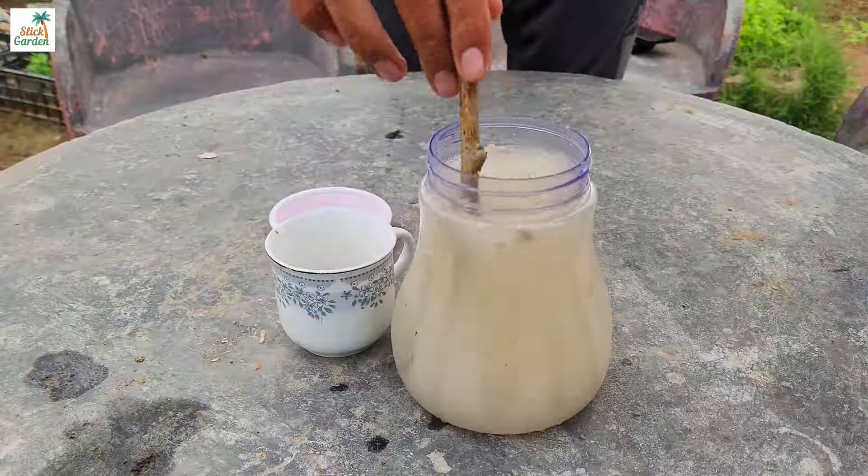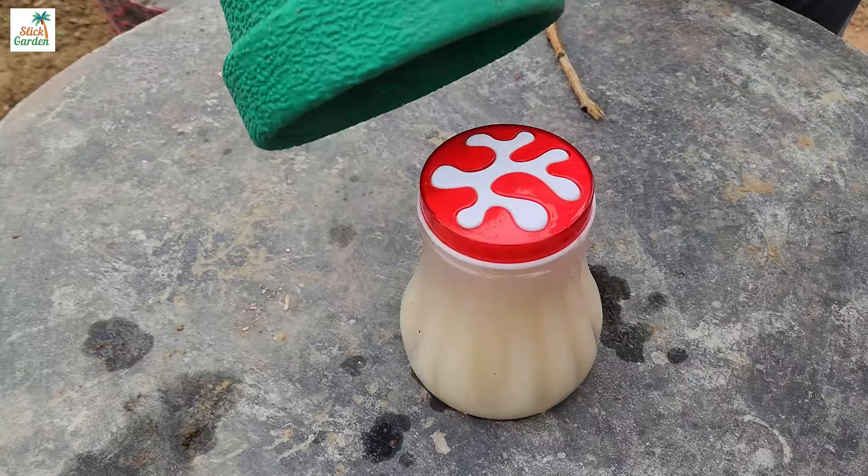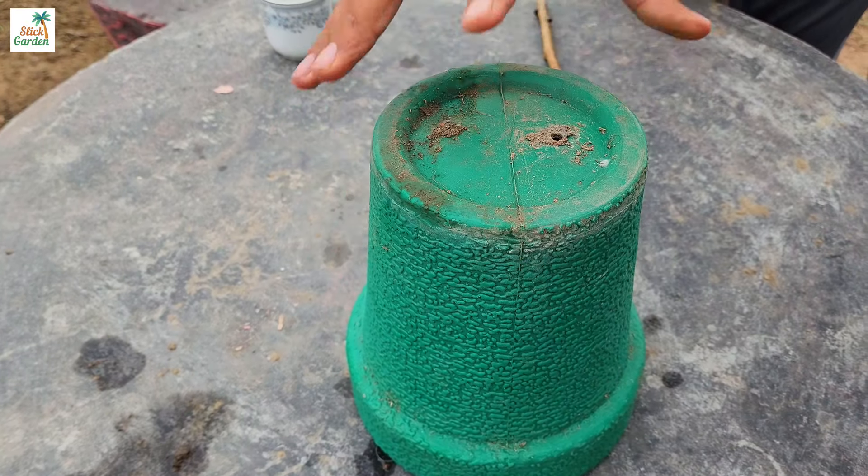Now I'll show you what has proven to be the best natural fertilizer for cucumbers in my experience. I also use it on tomatoes occasionally.